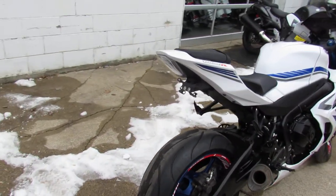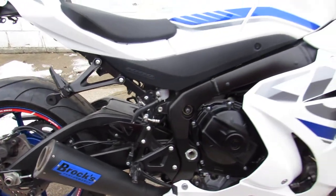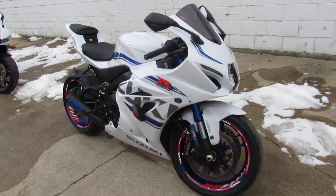It's got Brembo brakes, blacked out windscreen — this thing is loaded. I see a fender eliminator kit, integrated LED turn signals, frame sliders, and it's got the Brock exhaust, so you guys know those things sound badass.